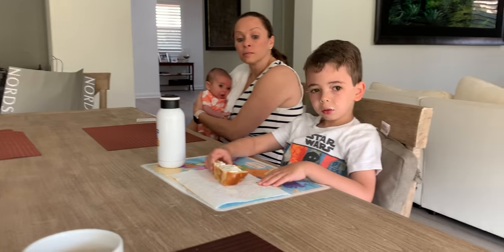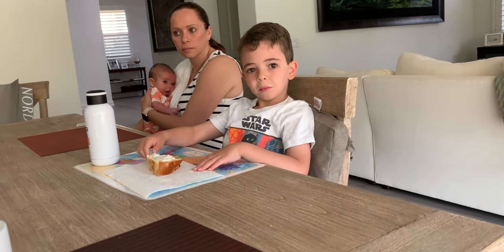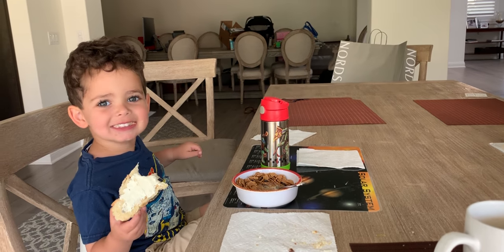Today we're not going to go to camp. We are actually going to go to Disneyland today.